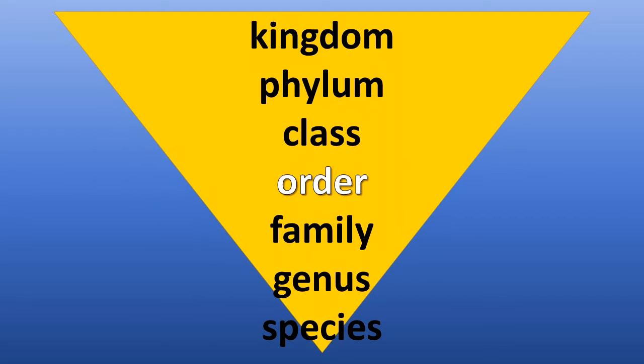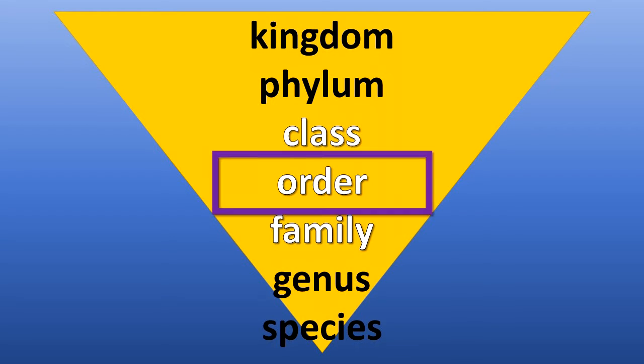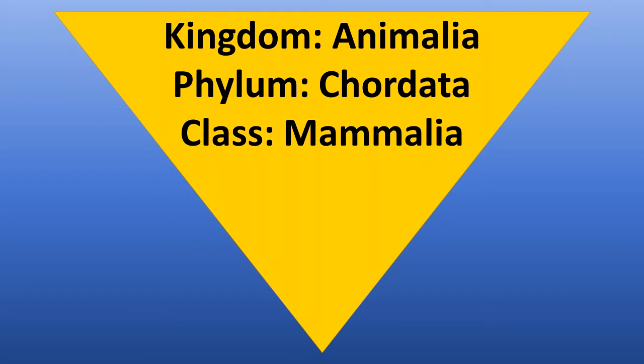Order is placed between the Class and Family classification categories. Organisms in an Order have more characteristics in common than they do with the rest of the organisms in their class. We will continue in Kingdom Animalia, Phylum Chordata, and Class Mammalia to show how this class is split into orders.